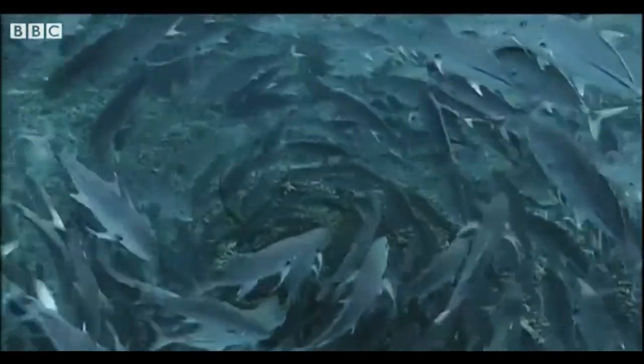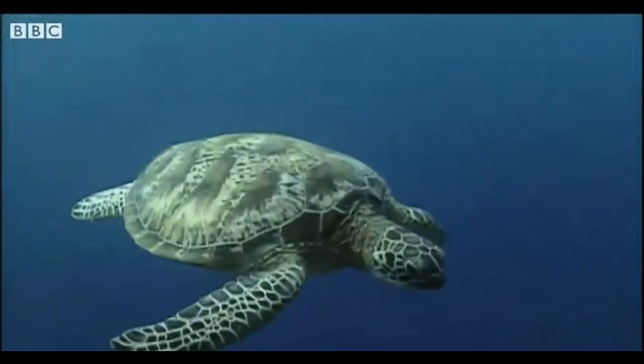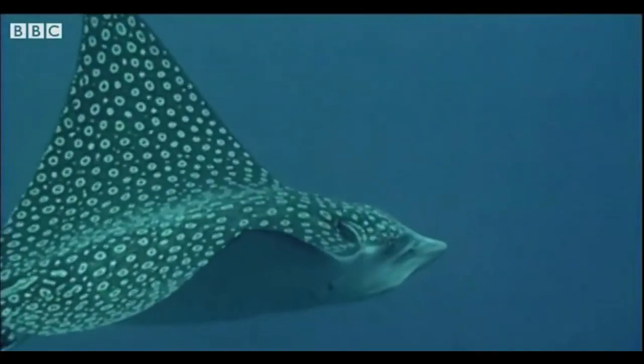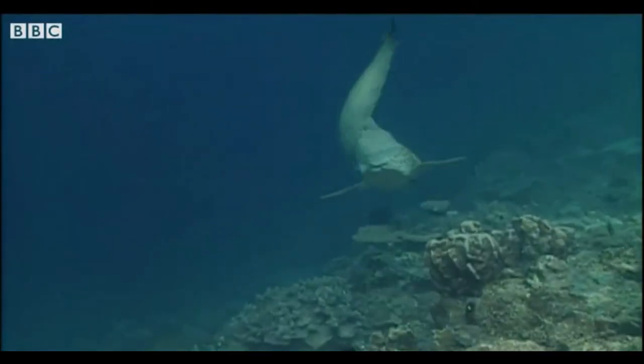Whatever the shape the animals are — big or small, round or flat, fins or flippers — they're all at home underwater.